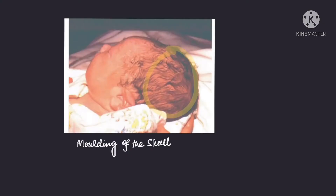Moving on to images: here you can see molding of the skull, which is the most common scalp swelling. There is superior and posterior elevation of the skull bones caused by the pressure of the contracting uterus as the baby passes through the birth canal. This leads to distortion of the skull bones, but over a period of days to weeks it corrects by itself and does not require any treatment.